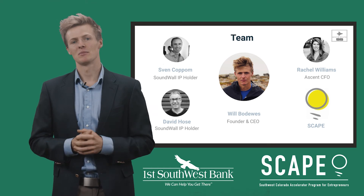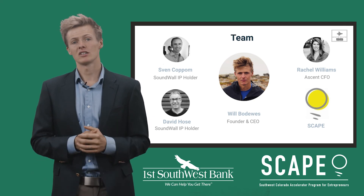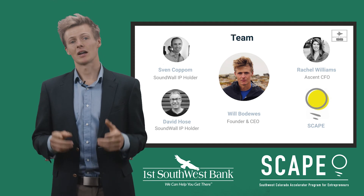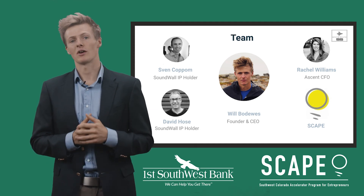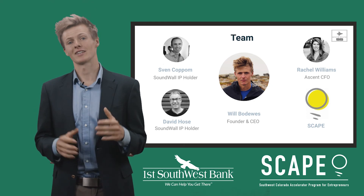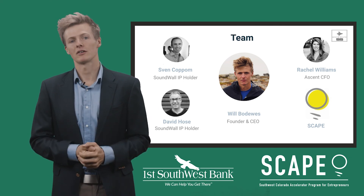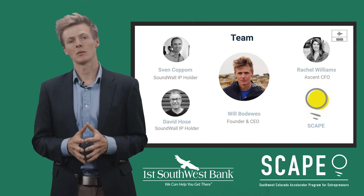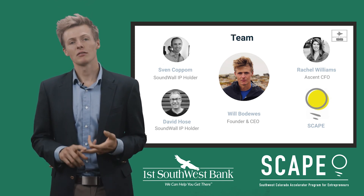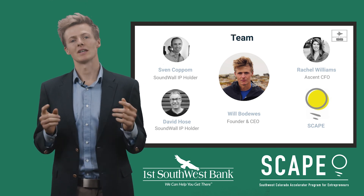My name is Wilbo Davis and I'm the founder of Spokesound. I have a passion for good audio and a track record of determination and outworking the competition. In college I was a captain and division one athlete and competed at the NCAA championships for cross-country skiing. I completed a mechanical engineering degree in four years and graduated at the top of my class. I've onboarded several subject matter experts for product development, marketing, and business strategy, including Soundwall founders David Hose and Sven Copham, who have spent five years developing this speaker technology and have licensed it to us. We've been working with Rachel Williams from Ascent CFO and leaned heavily on SCATE mentorship for everything from marketing to business development, and feel confident we have the support crew to make Spokesound a smashing success.